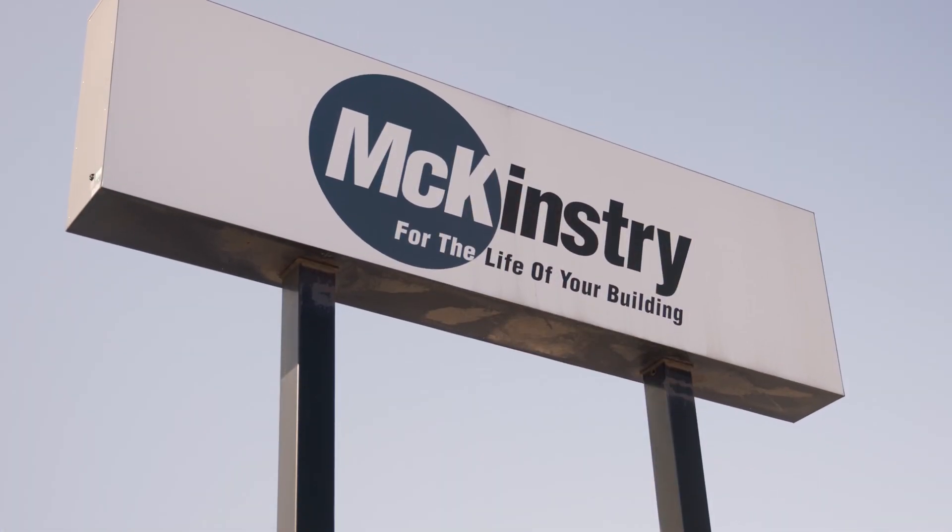My name is Megan Owen. I am the Vice President of Sales and Marketing at McKinstry, a national design-build firm headquartered out of Seattle, Washington.